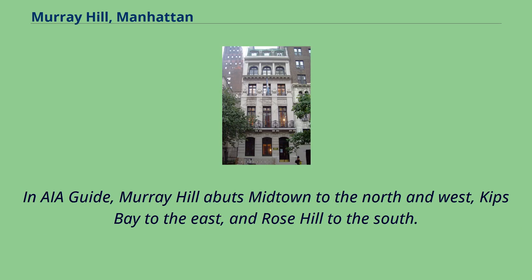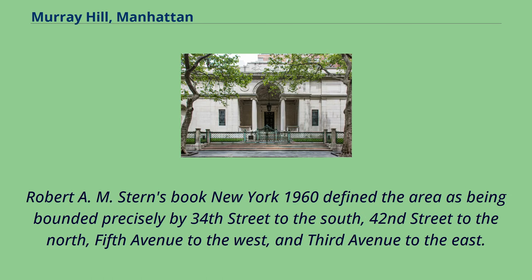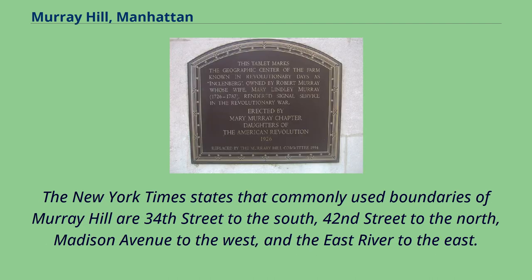In the AIA Guide, Murray Hill abuts Midtown to the north and west, Kips Bay to the east, and Rose Hill to the south. Robert A.M. Stern's book New York 1960 defined the area as being bounded precisely by 34th Street to the south, 42nd Street to the north, 5th Avenue to the west, and 3rd Avenue to the east. The New York Times states the commonly used boundaries of Murray Hill are 34th Street to the south, 42nd Street to the north, Madison Avenue to the west, and the East River to the east.